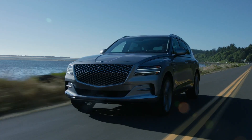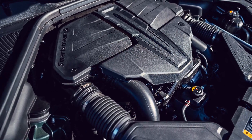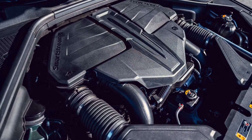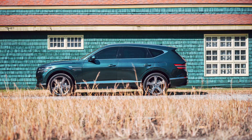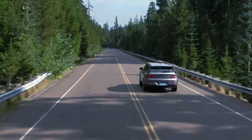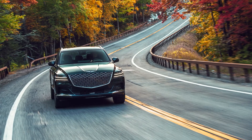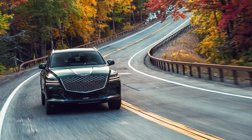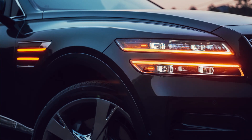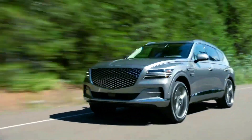Genesis' first SUV was powered by a standard 2.5L turbocharged four-cylinder engine and a twin-turbo 3.5L V6 engine. To get the extra power provided by the twin-turbo 3.5L V6 costs about $10,000 more than the standard four-cylinder, but we think it's worth the money, as it helps make the SUV accelerate effortlessly with rear-wheel drive or optional all-wheel drive.